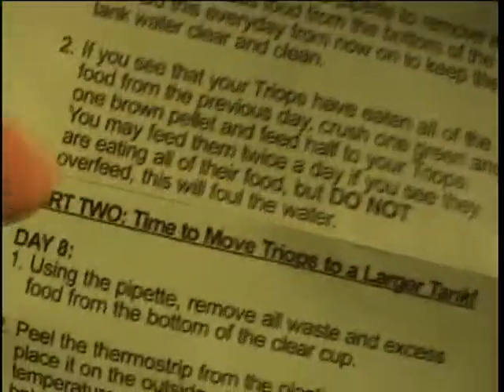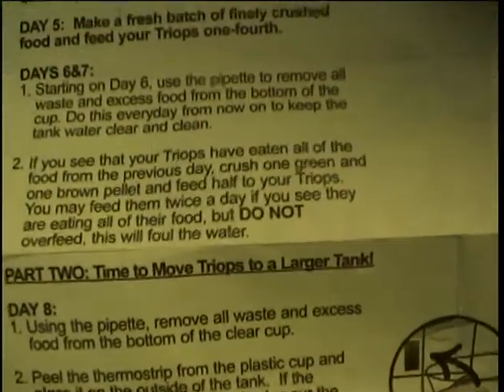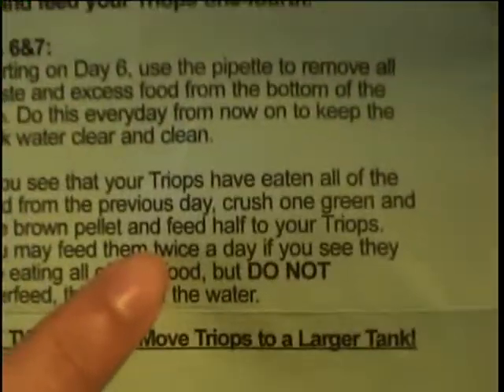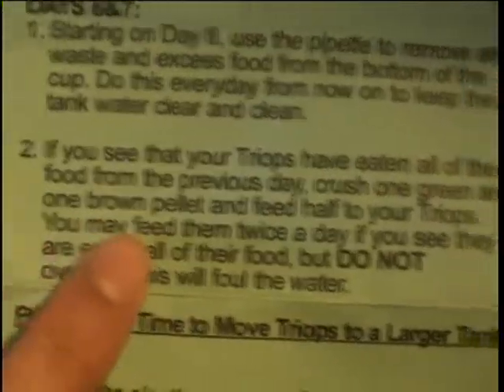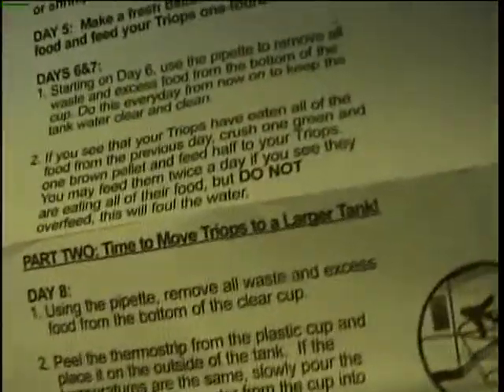I'm guessing that instruction applies to both day six and seven since it says right there 'day six and seven.' I originally misread it — it says crush one green and one brown pellet and feed half. I think that might actually not be enough for him considering how much he's eating, but I'll reconsider.